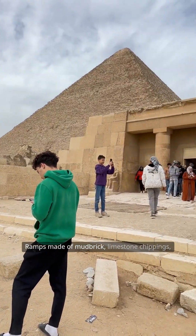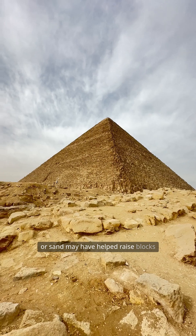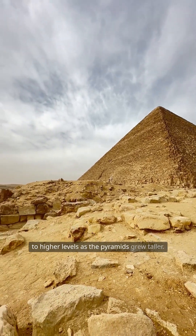Ramps made of mudbrick, limestone chippings, or sand may have helped raise blocks to higher levels as the pyramids grew taller.